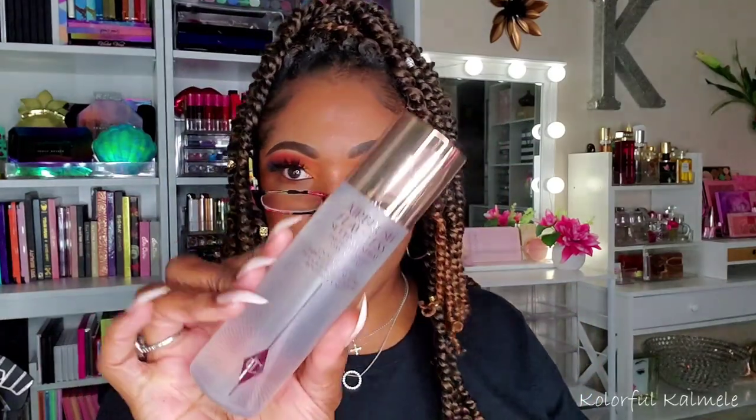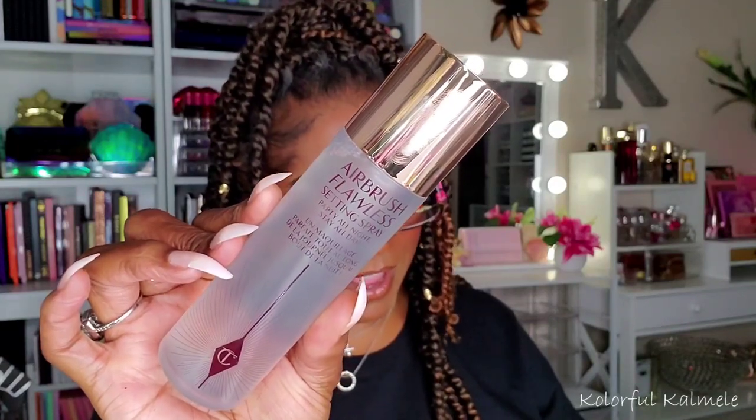I also have to blame Lily for this — I picked up the Charlotte Tilbury Airbrush Flawless Setting Spray. It says 'party all night, stay all day.' I feel like a lot of setting sprays I use will mesh my makeup into my skin nicely, but then after a while I wonder if they're really holding my makeup in place. I'm going to try this and see how I like it.